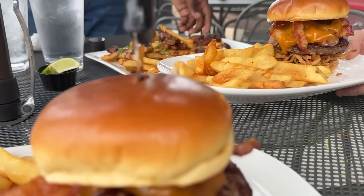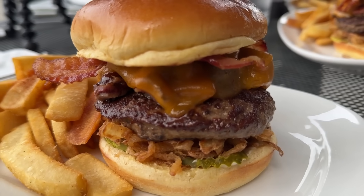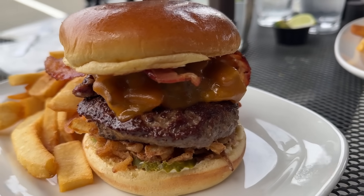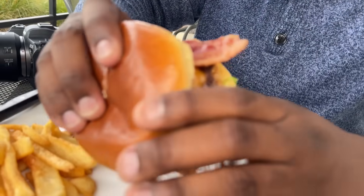All right, the server's coming through — there they are. They got two burnt end burgers, hot fries. Get your ketchup, salt, pepper, seasoning. I can hear your stomach right now. Is DC ready? Flipping it upside down for extra flavor.